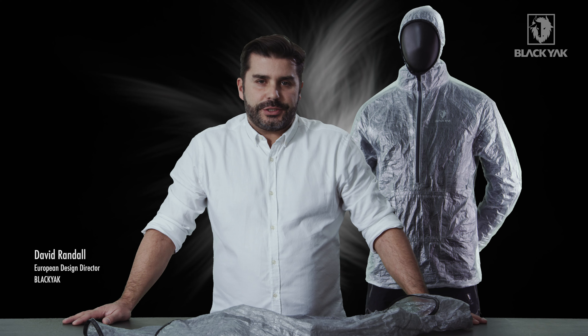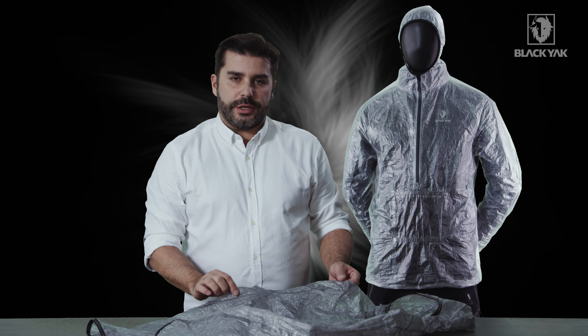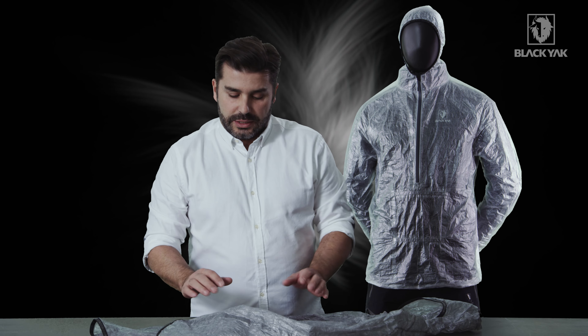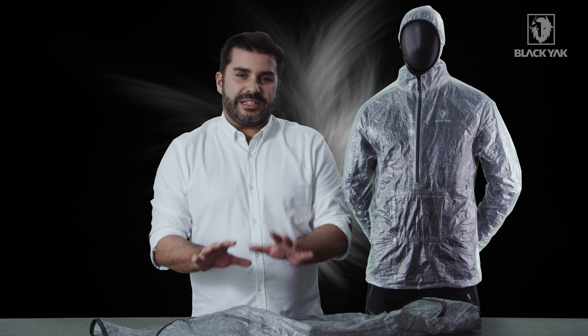I'd like to introduce you to the PaliLine emergency jacket from Black Yak. This product is made using a special material called Dyneema, which is 10 times lighter and stronger than steel. This is actually the lightest product on the marketplace at the moment, weighing in at approximately 70 grams.